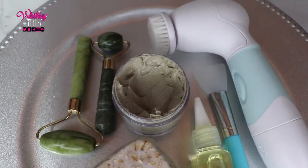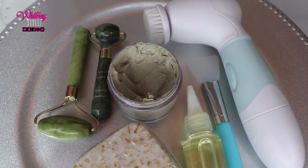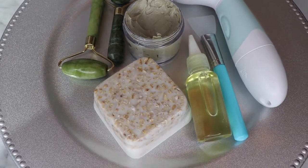Welcome back to my channel. In this video, I'm excited to share my brand new skincare routine featuring all natural products that I purchased from a company in Grand Rapids, Michigan called IZB Naturals.